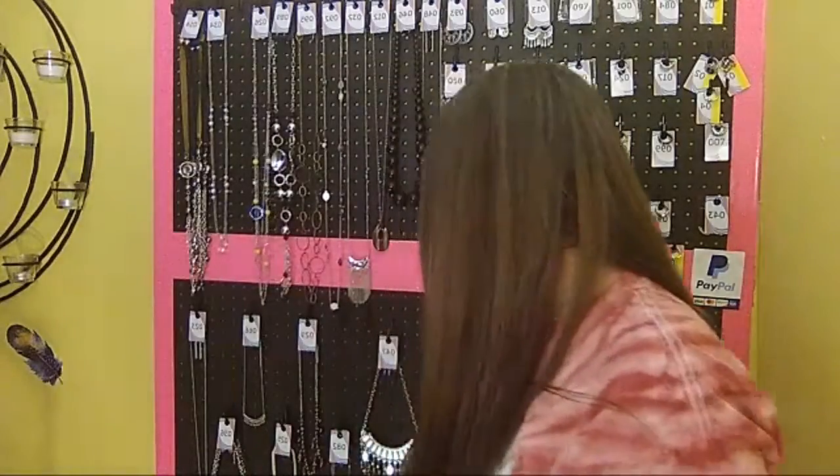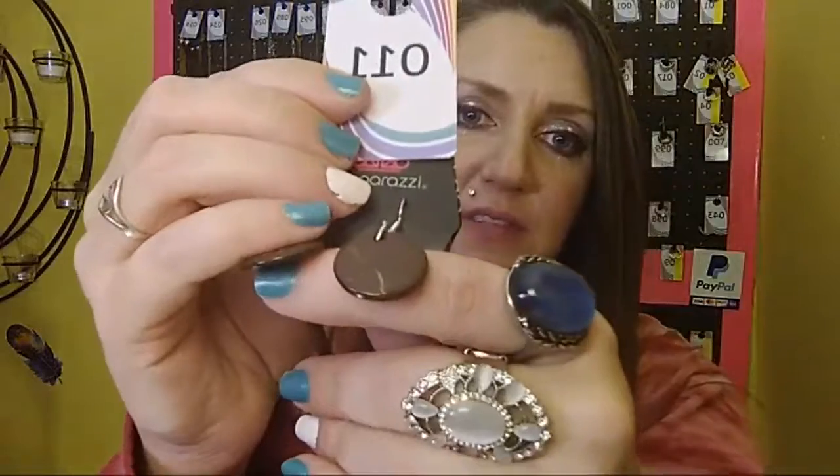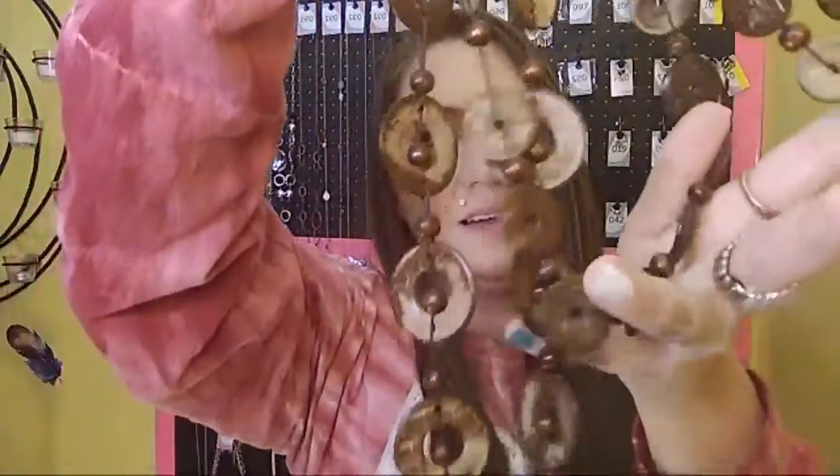This next necklace is my favorite — I'm probably going to keep it. This is number 11, which is also my lucky number. It is a completely wooden necklace with very thin wooden disc earrings on a cord necklace. It is a three-layer necklace with all wooden discs and beads on the first, second, and third layers. I love it — it's going to be sold number 11, if I sell it.